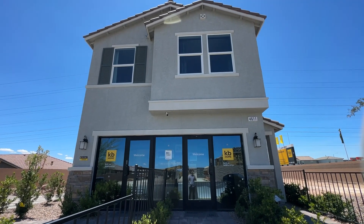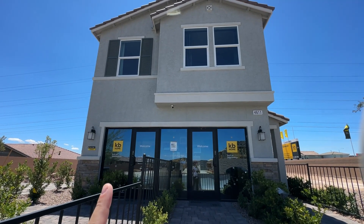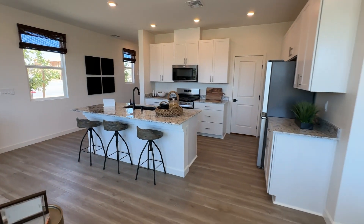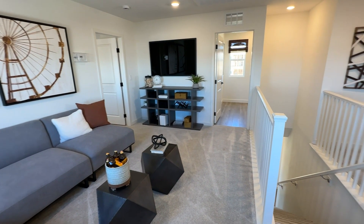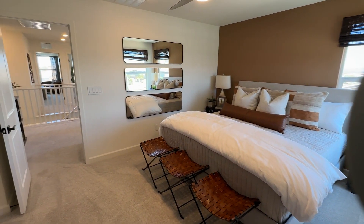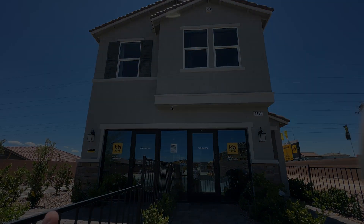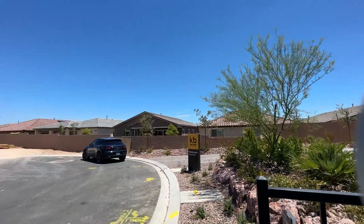Ladies and gentlemen, welcome back to the channel and welcome to another video. Today we're touring the 1768 floor plan built by KB. This is the newest community they have in the southwest of the Las Vegas valley — it's called the Glenwood.